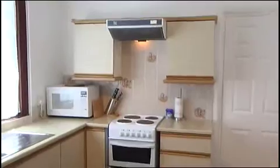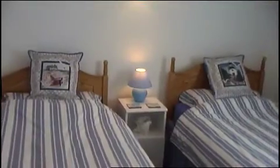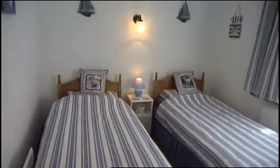Inside there's a well-equipped kitchen complete with dining area. Also on the ground floor are two bedrooms, one twin and one double, plus a family bathroom.